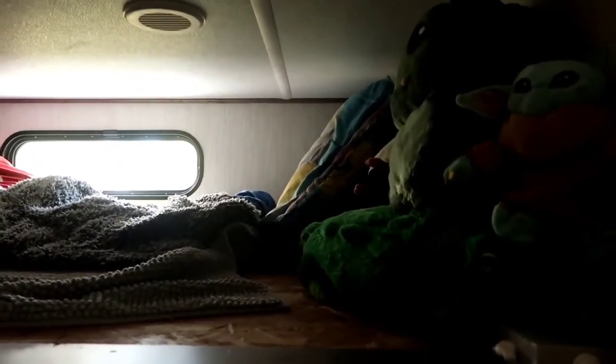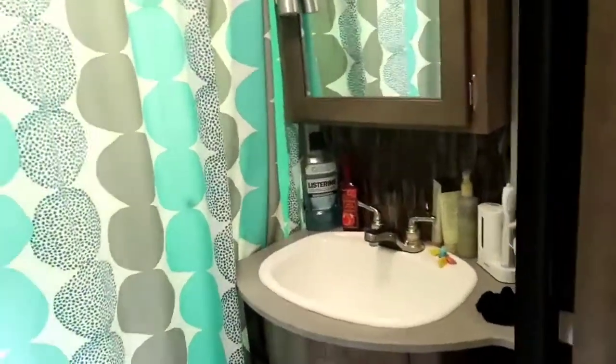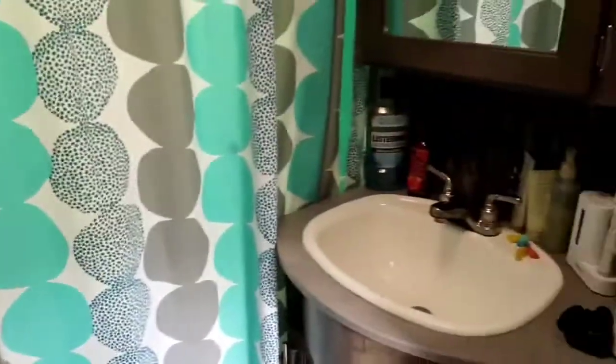Moving up here is Levi's loft area now. He's newly taken to sleeping up here — there are little nooks for books and toys and he likes feeling up and away. Then we have our bathroom, which is probably one of the hardest parts. It's pretty small but it does its job.